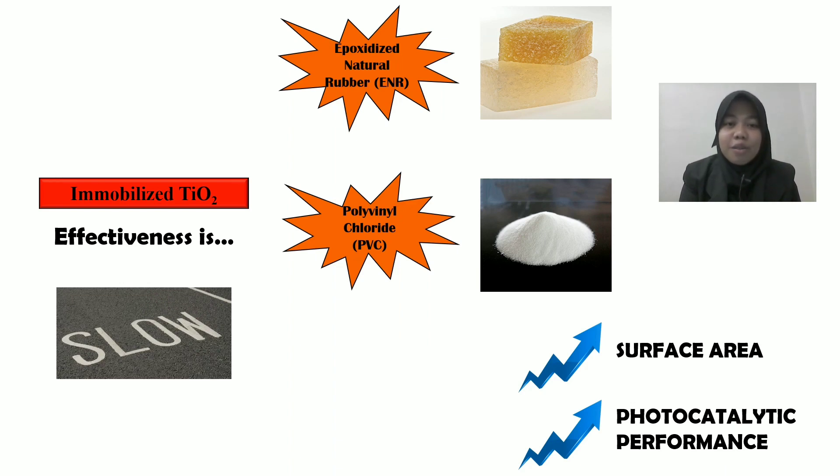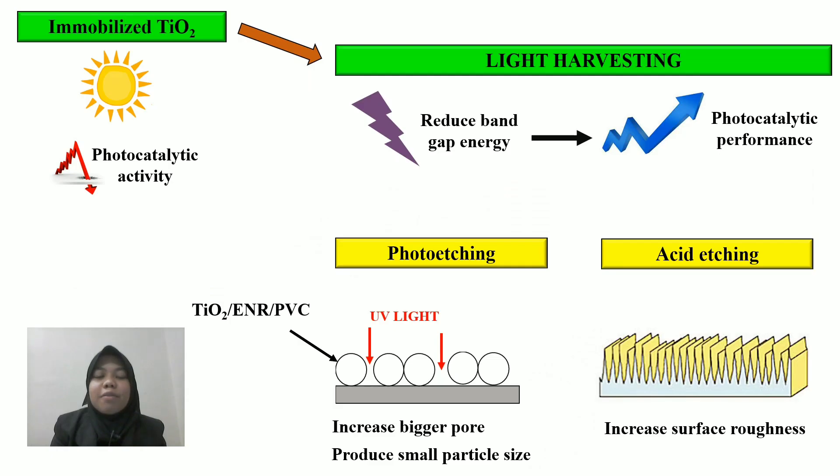This problem needs to be overcome by applying the immobilized technique to TiO2. However, this technique is still slow for photocatalytic activity. So ENR, epoxidized natural rubber, and PVC, polyvinyl chloride, are used as a binder to increase the photocatalytic performance and the surface area of TiO2. With a small presence of UV light from solar energy, photocatalytic activity can be enhanced because of the wide bandgap energy. Light harvesting is needed to reduce bandgap energy and enhance photocatalytic performance.